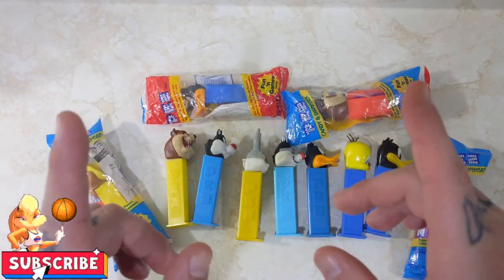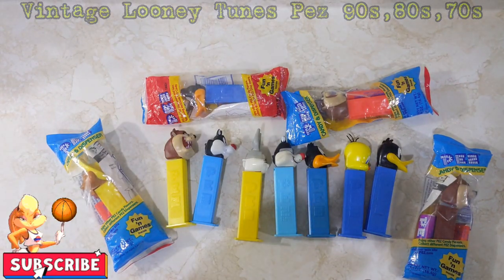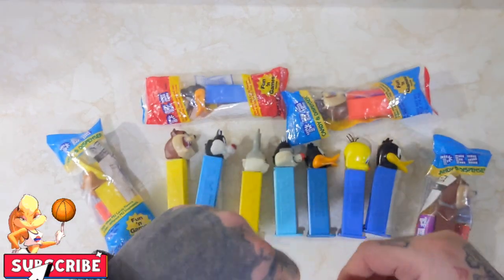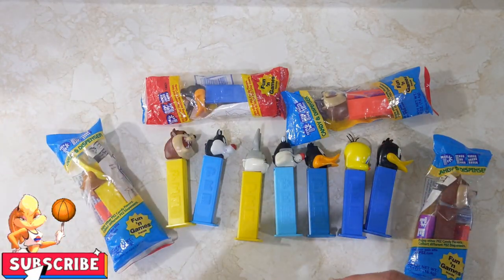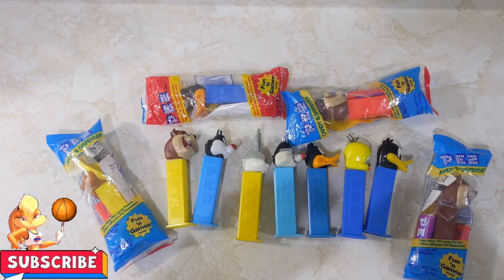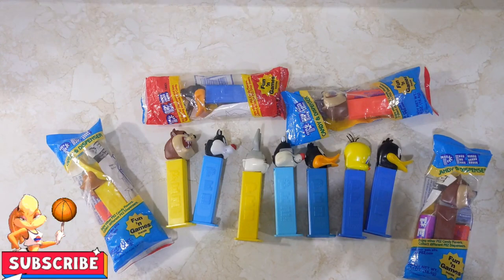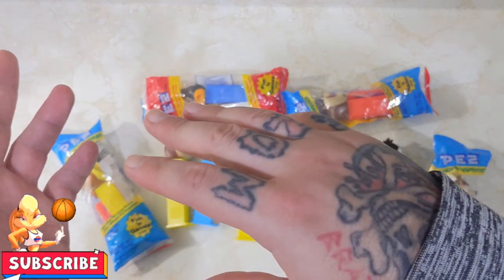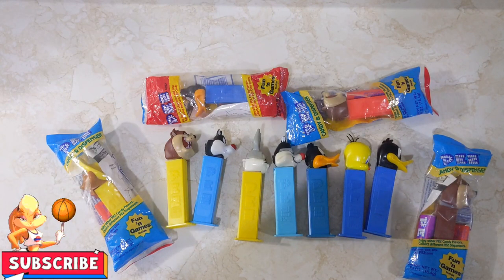Hey everyone, YetiPunk here, PopCulture's Extraordinaire. Coming to you today with an extra special video from a recent haul that I picked up. One thing about me is I love Looney Tunes — anything Looney Tunes, I'm kind of a sucker for. It's my weak spot. It's something I've always enjoyed since I was a kid, and I've enjoyed it with my kids.